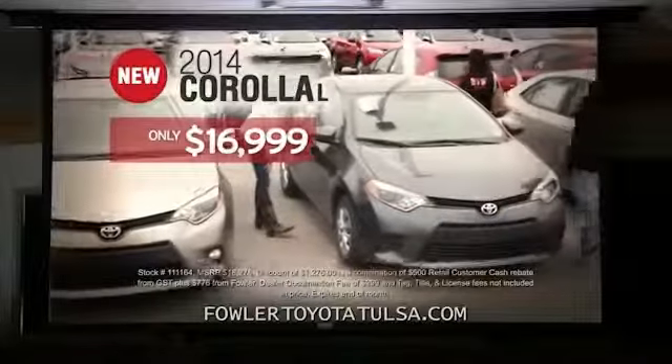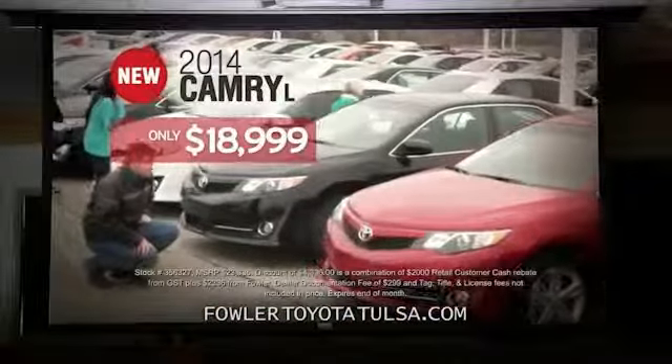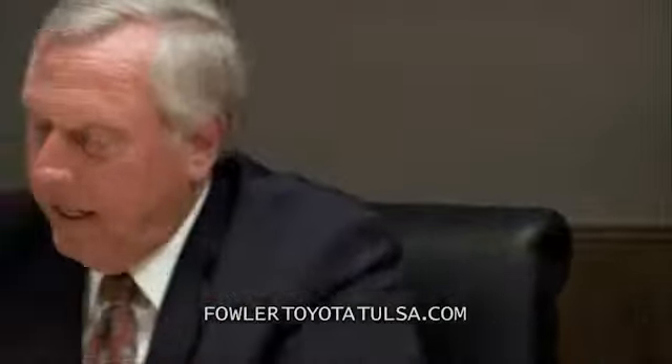Let's go to the offers. 2014 Corollas priced at only $16,999? They'll be coming from everywhere. Wow — 2014 Camrys? They're only $18,999. And get scheduled maintenance for two years. I must be dreaming. Somebody slap me.